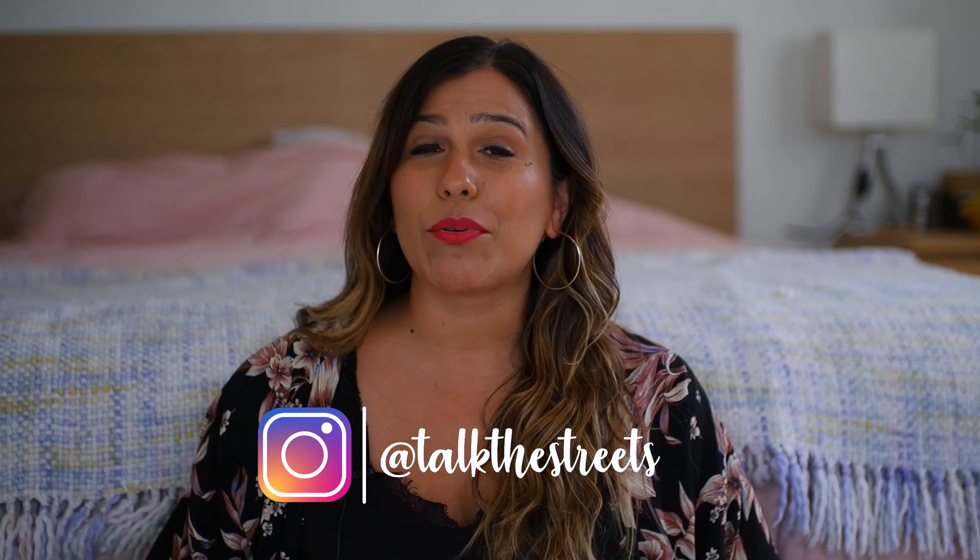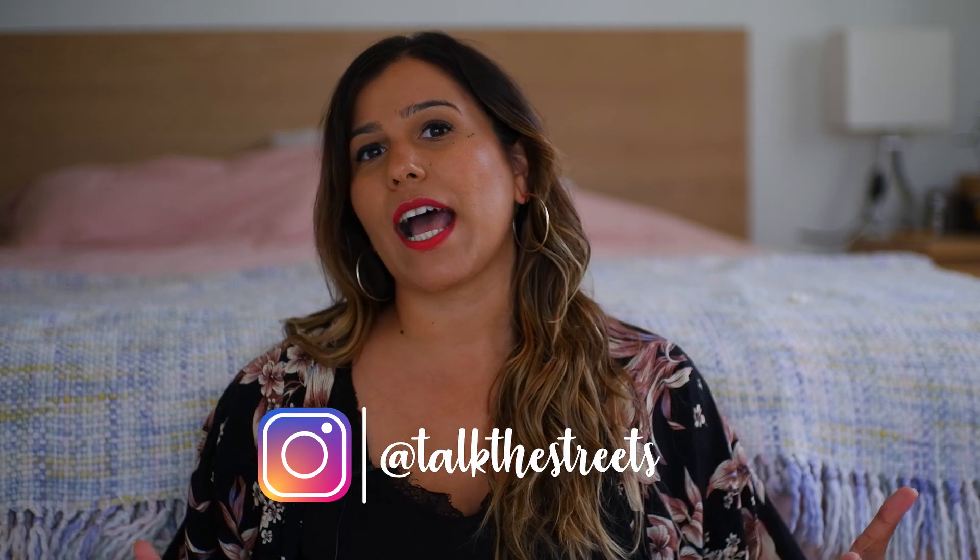I'm Liz, this is Talk The Streets and we cover practical Portuguese with a focus on how Portuguese is spoken in real life by real people. So without further ado, let me go ahead and show you this new tool that I'm loving right now — it's going to be perfect for you if you are at the stage where you need to practice your listening skills.